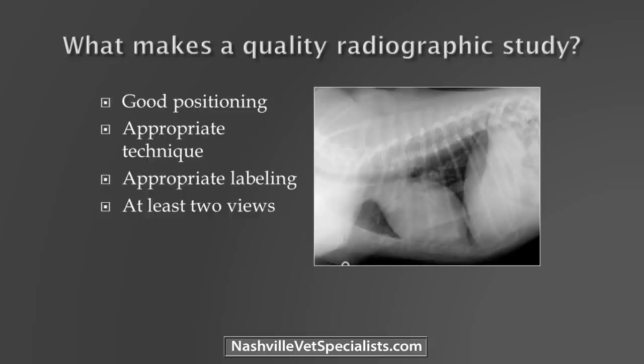The thing digital doesn't fix is positioning. When we had automatic processors, those techs were meticulous because they had one shot — they wouldn't know for 15 minutes whether that shot was good. Now radiation exposures are going up. Getting a straight radiograph from an interpretive standpoint makes life a lot easier, because as soon as you start obliquing things, anatomy gets different and it's harder to interpret.